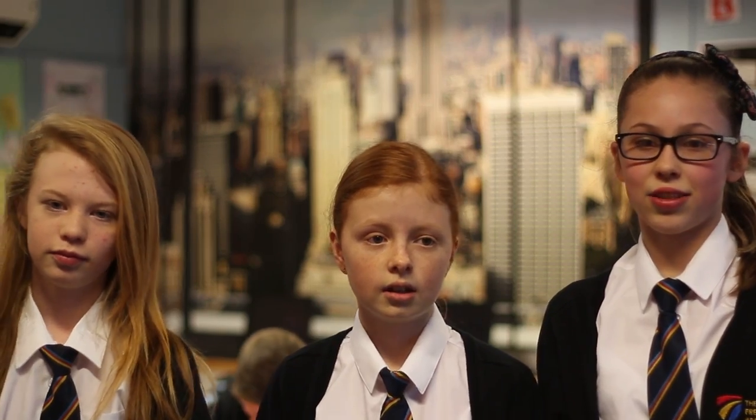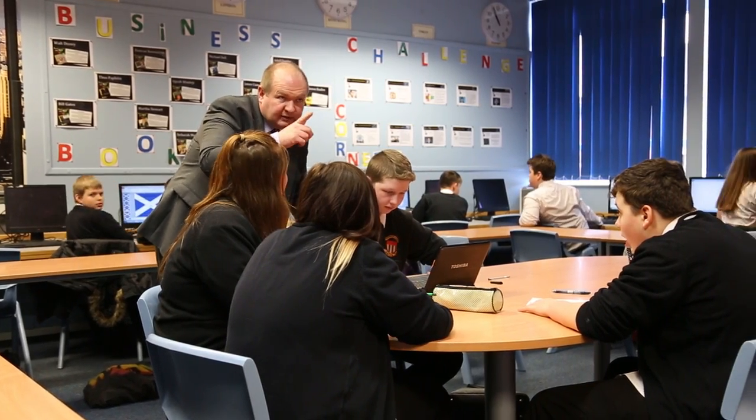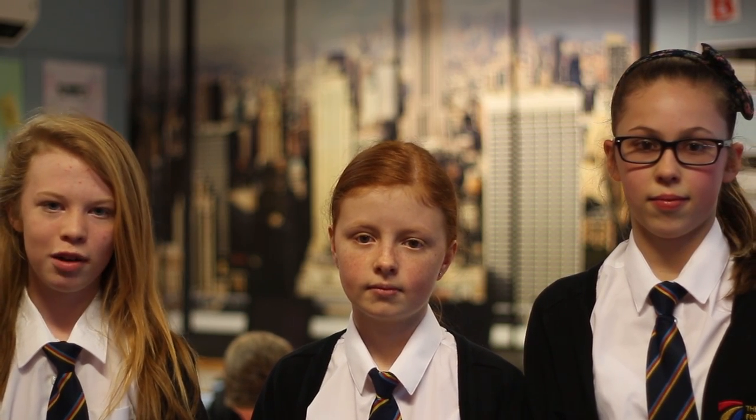This is one of our business classrooms. In Year 9 you get the opportunity to take business, and in Year 11 you even get to go to New York. Have you got what it takes to join the apprentice programme?